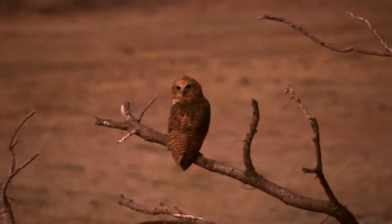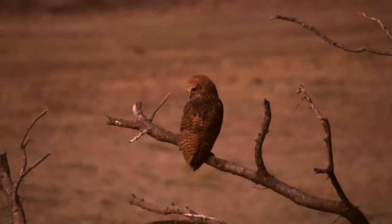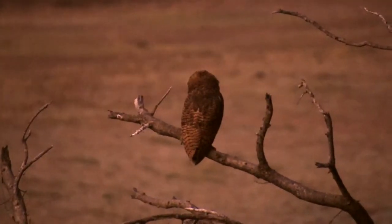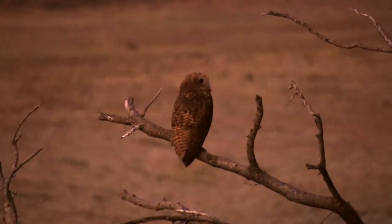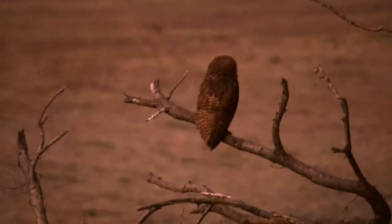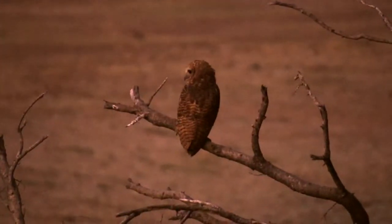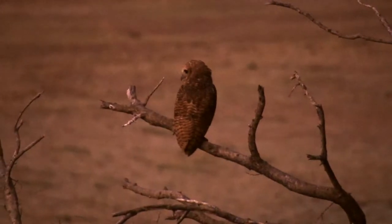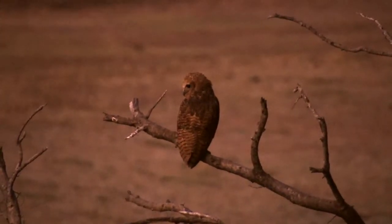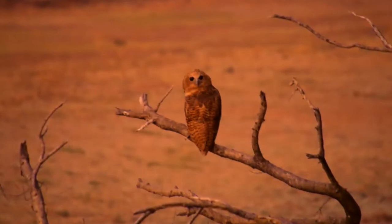What a beautiful Pel's fishing owl! Wow, look at this — what a beauty. This is not something you see every day. This is so awesome — I've been in South Luangwa now for three years and this is only the third Pel's fishing owl I've seen, and this is the best viewing I've ever had of it.